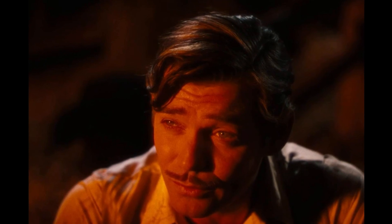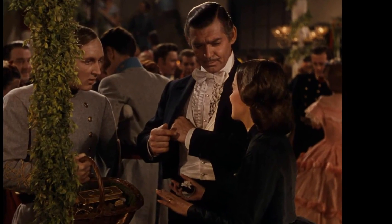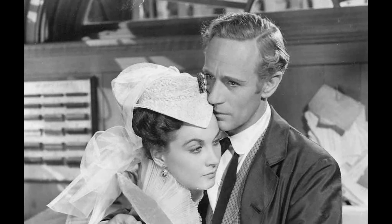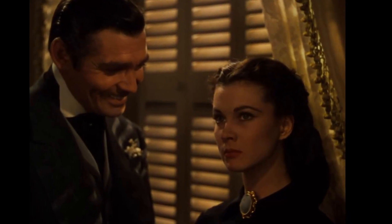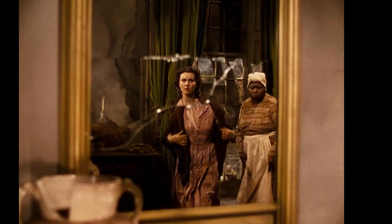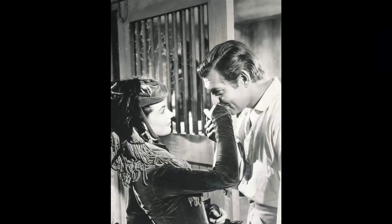As she stood beside him on the director's platform watching the flames consume the set, Selznick recognized that she embodied the strength and determination of Scarlett O'Hara. Leigh's screen test only confirmed Selznick's suspicions — her performance was electric, and she brought an intensity and passion to the role that had yet to be seen. Selznick knew he had found his Scarlett, and the rest, as they say, is history. Leigh became synonymous with Scarlett O'Hara, and her performance in Gone with the Wind remains one of the most iconic in Hollywood history.